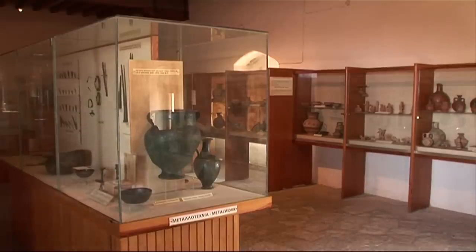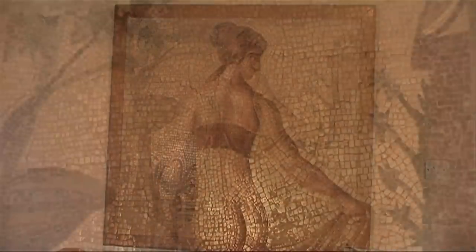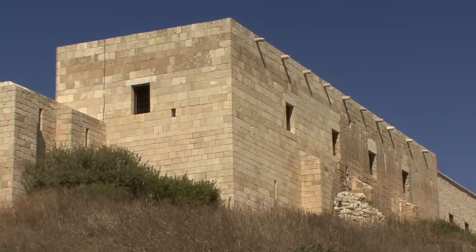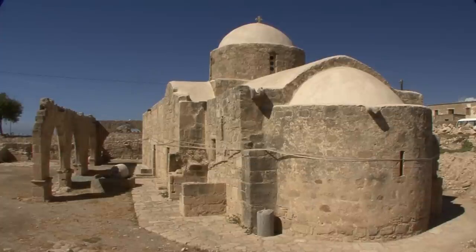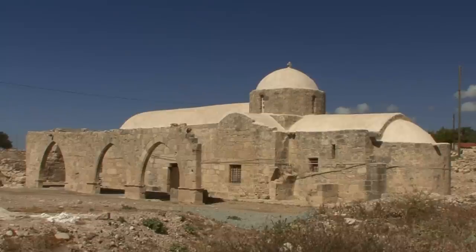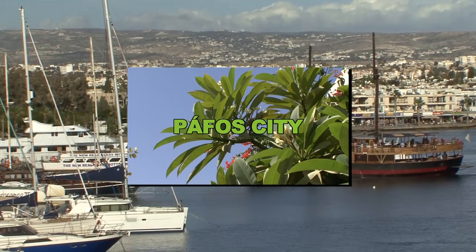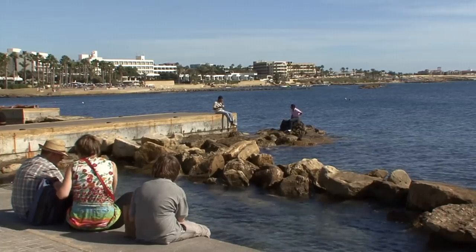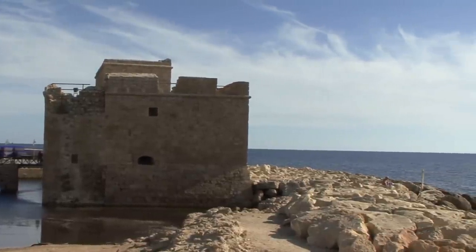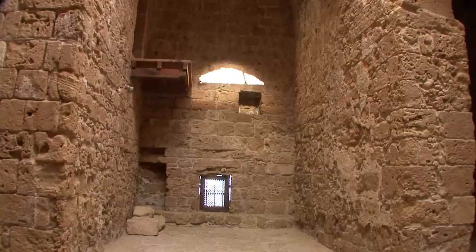Numerous exhibits demonstrate colonization since Archean times, with various objects from each period displayed. Like a fortress, the property is situated in a prominent location. Near the medieval buildings, a small Catholic church became the main church of the area. Paphos city was developed for tourism, where ancient and contemporary times unite harmoniously, with a fortress next to the harbour.